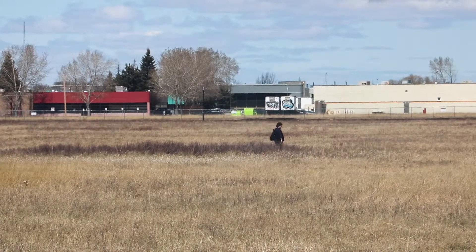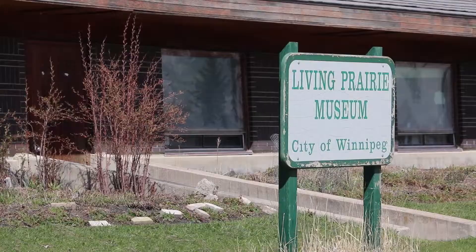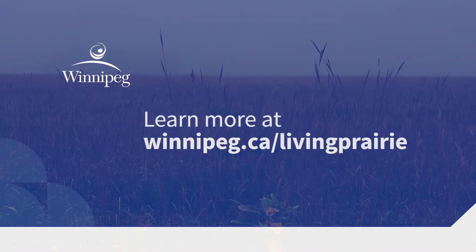A lot of people won't see this habitat in their lifetime, so it's pretty wonderful to have this here for Winnipeggers to enjoy. We're located at 2795 Ness Avenue. You can find more information on our website — it's winnipeg.ca/livingprairie.